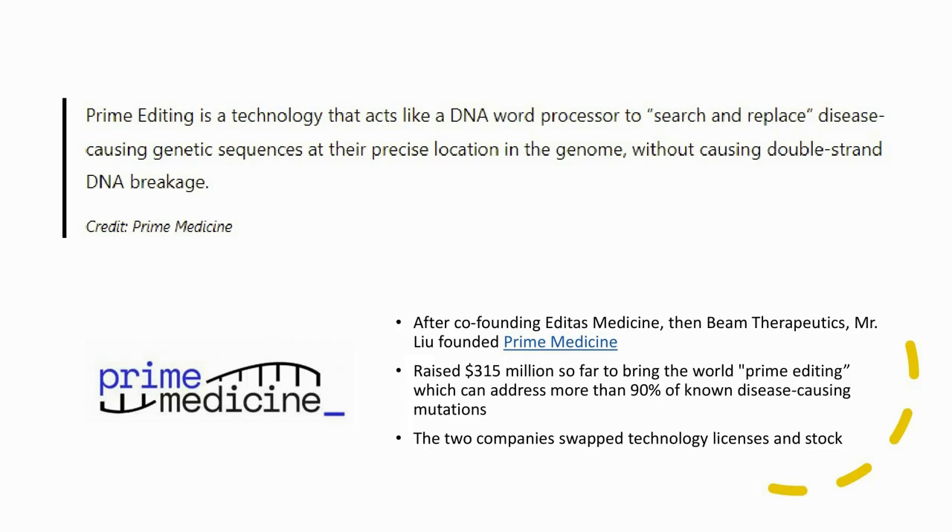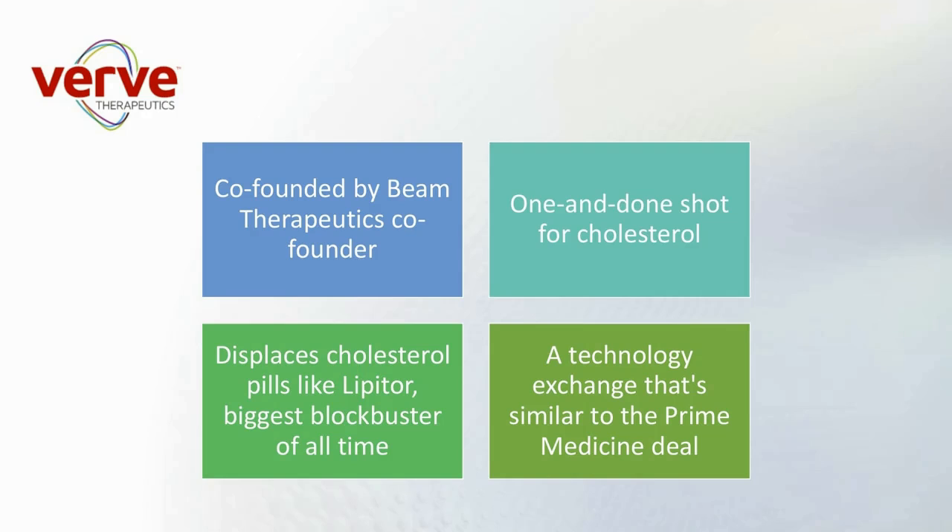There's also Verve Therapeutics, which came up when we were vetting those 27 gene editing stocks. They were co-founded by one of the co-founders of Beam Therapeutics and are planning a one-and-done shot for cholesterol. Lipitor was listed by Kiplinger as the biggest blockbuster drug of all time, with Pfizer bringing in lifetime revenues of over $150 billion through 2018. If you can come up with a shot that displaces that drug — that's what Verve is working on. They did a technology exchange with Beam very similar to the Prime Medicine deal.